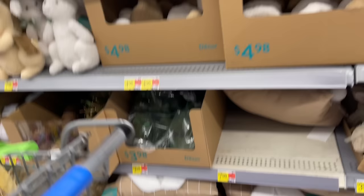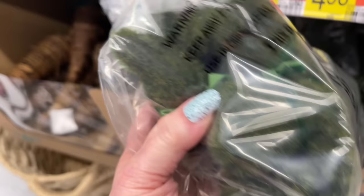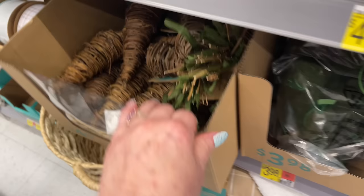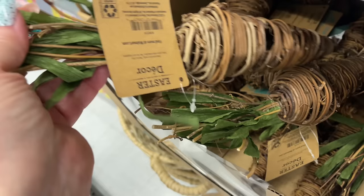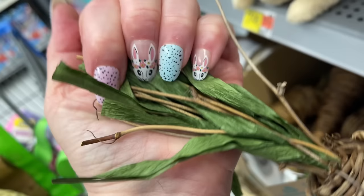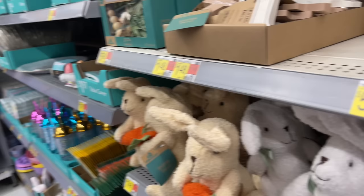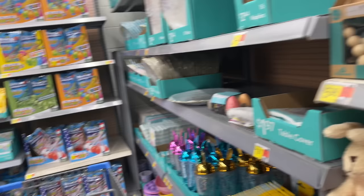I see some bunnies made of like mossy green stuff, and there are grapevine carrots too. Some kind of green raffia paper or something. There are some stuffies - cute! What else, what else - look at all these different things!